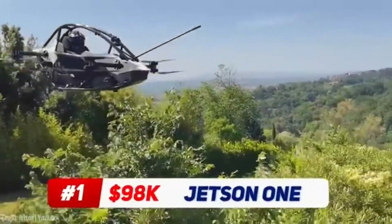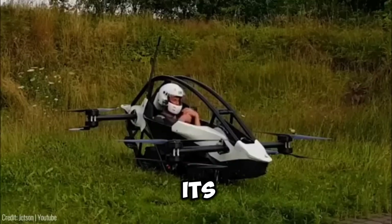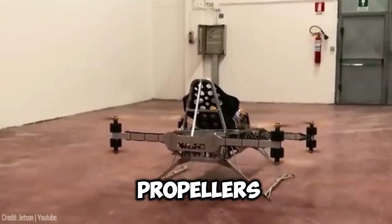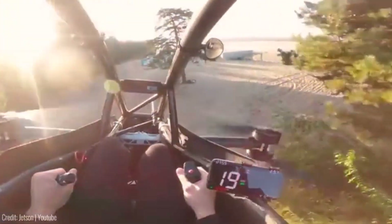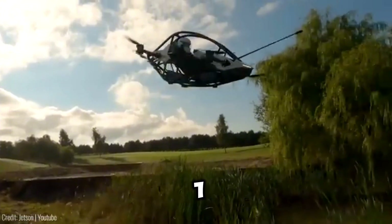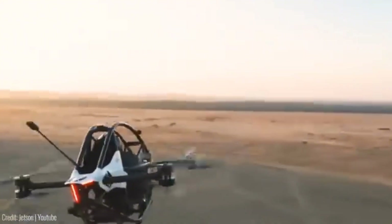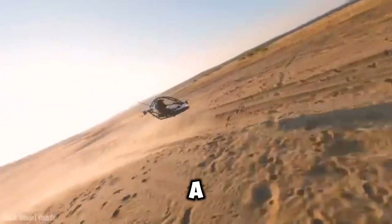This sleek and lightweight aircraft brings the thrill of Formula One racing to the skies. With its aluminium and carbon fibre construction, the Jetson One boasts a stunning design. Powered by eight high-performance motors and propellers, this agile aircraft delivers an exhilarating flight experience. Equipped with a flight computer featuring LiDAR for terrain tracking and an auto-landing system, the Jetson One ensures a safe and controlled flight. The innovative flight controls make it easy for anyone to become a pilot in just minutes. Safety features include complete propulsion redundancy, triple redundant flight computers, a ballistic parachute, and LiDAR-aided obstacle avoidance.